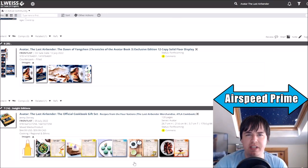Hello YouTube, this is Morgan Airspeed Prime here with my next Avatar news update video.